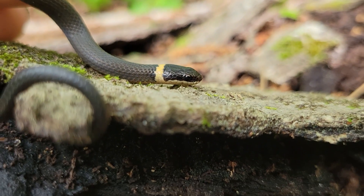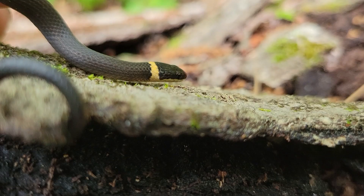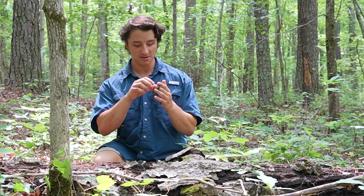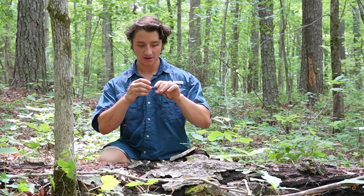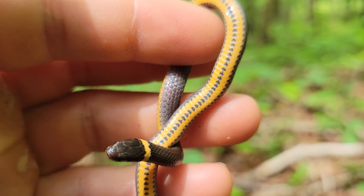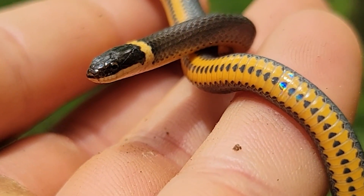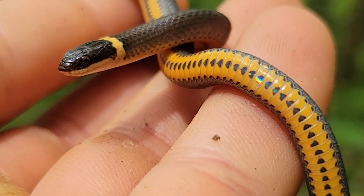You can see that namesake ring right here behind the head — that's a dead giveaway. And one really amazing thing about ring-necks that surprises lots of people is if we actually look at its belly here, you can see it has a really, really beautiful ventral coloration — just amazing with these little black triangles offset by that orange or red background.